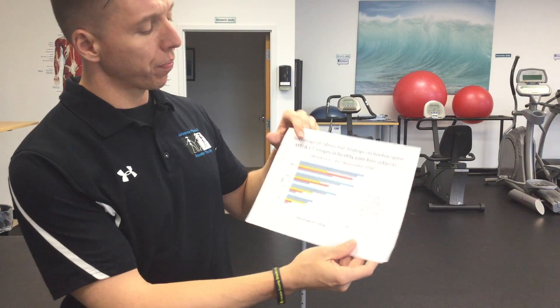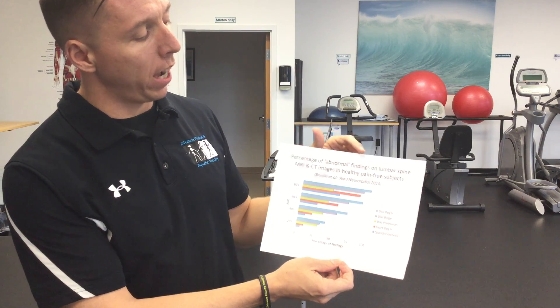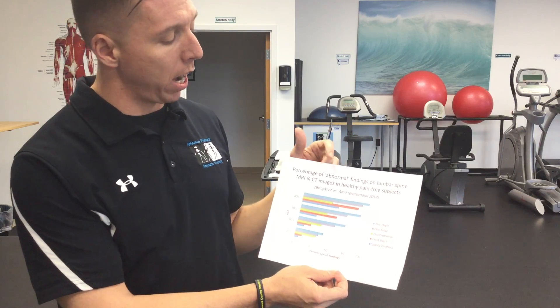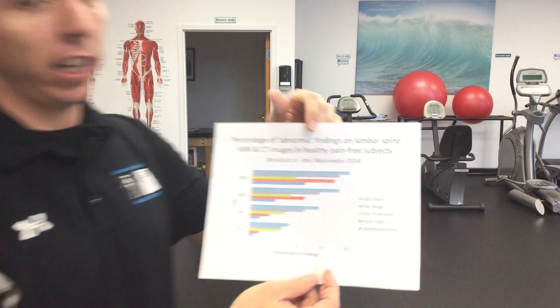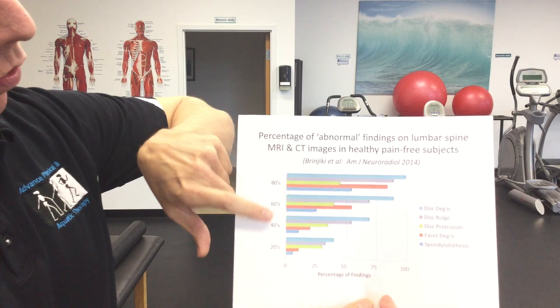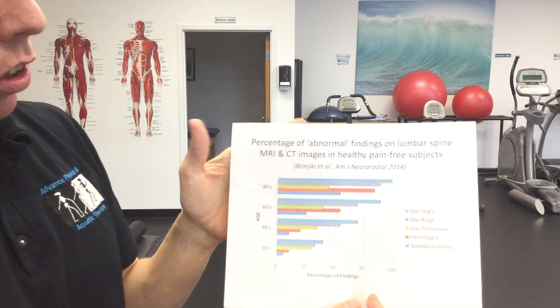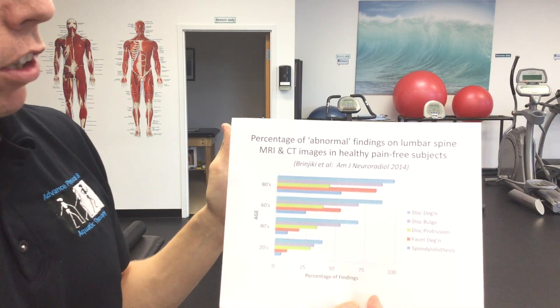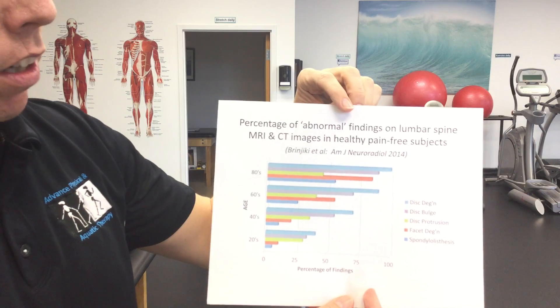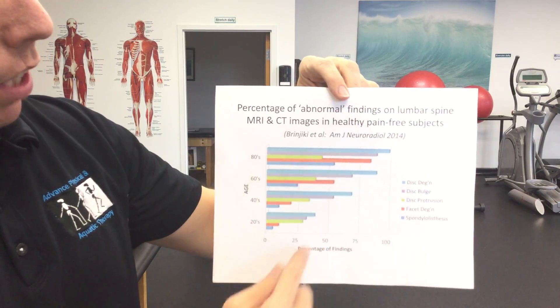This is a research article that has a graph accompanying it. The graph shows the percentage of abnormal findings on lumbar spine MRI and CT images in healthy, pain-free subjects. As you can see in the graphic, as you age — 20s, 40s, 60s, 80s — the likelihood of you having a disc bulge, disc degeneration, disc protrusion, facet degeneration, or spondylolisthesis increases.